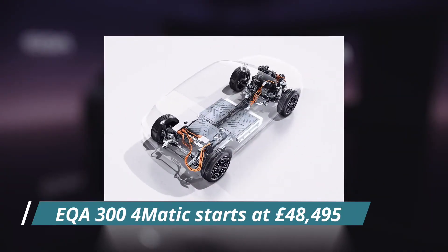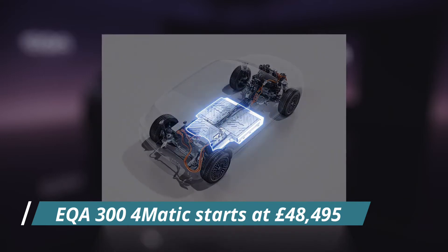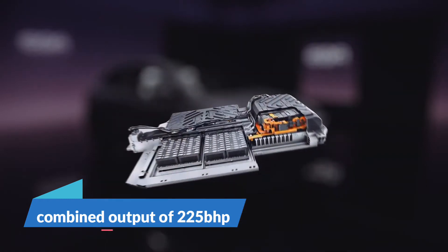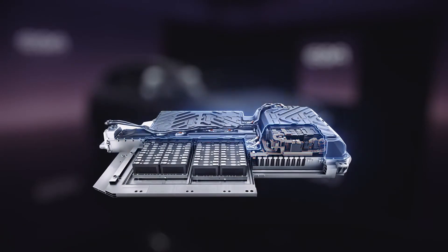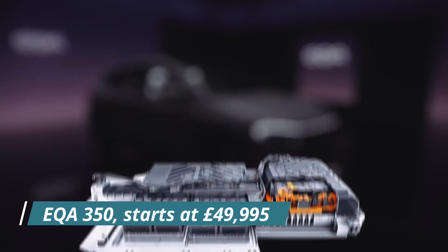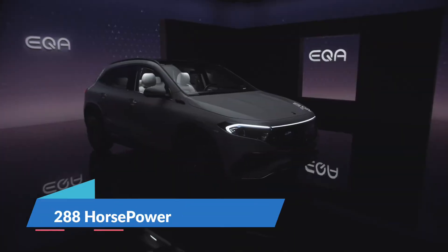The new EQA 300 4MATIC, which starts at £48,495, adds a second motor to the rear axle for a combined output of 225 bhp, while the top-of-the-range EQA 350, which starts at £49,995, boosts the total output to 288 horsepower.